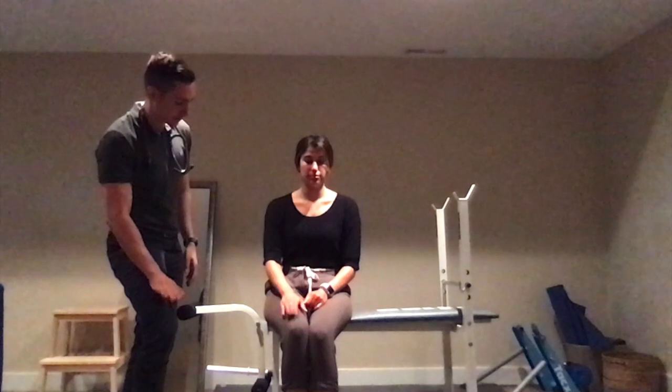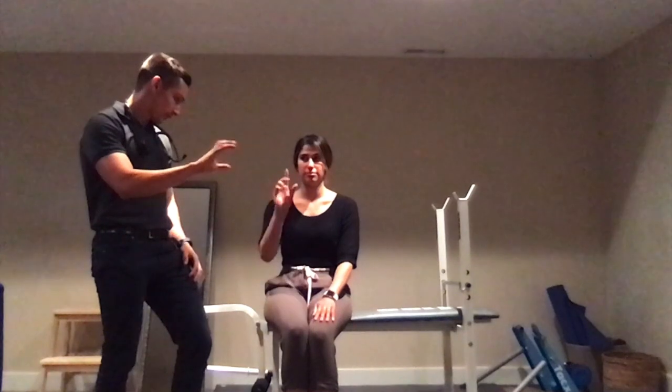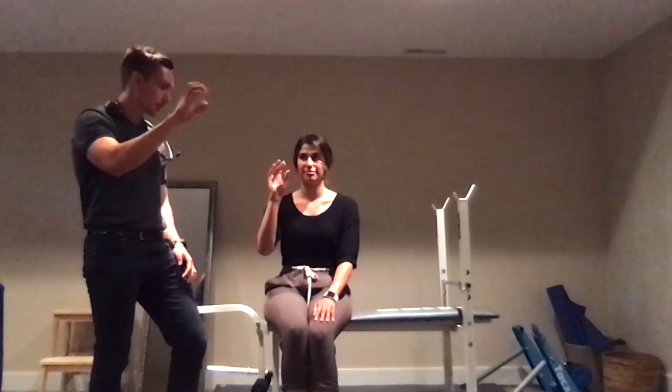In terms of bradykinesia, things to note are both decreased amplitude and decreased speed. With any movements, you ask them to perform full range of motion as fast as they can. I start with finger tapping onto the leg — just as high as you can, as fast as you can — and I do that on both sides. You're always looking for asymmetry. You can also do finger-to-finger tapping, hand pronation-supination, and I also like to examine the lower extremity — just tap your feet quickly, testing bilaterally and comparing the two sides.